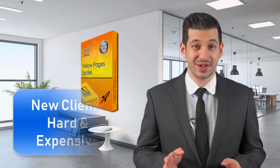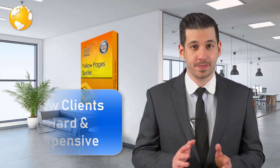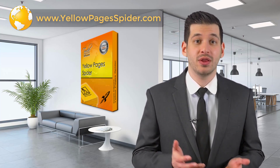We are sure you are looking for new clients for your business. We know how hard and expensive the process is to find the best sources to get leads, and then trying to filter your list before you start contacting them via email or phone.